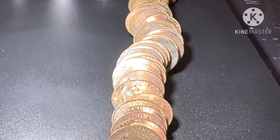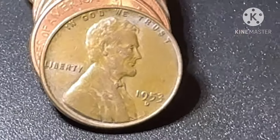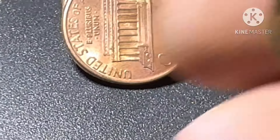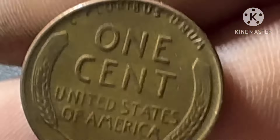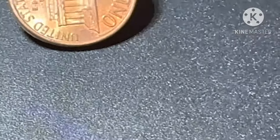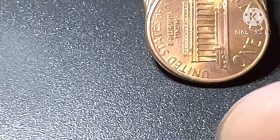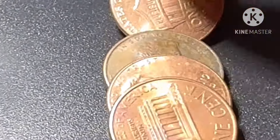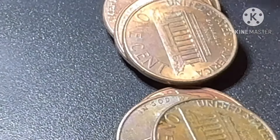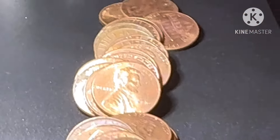All right guys, very next roll, roll 28, and I got another wheat penny — look at that. 1953, good condition, not too bad. That's wheat penny number nine. And I got something here — a Canadian cent, 1987. Let's see if we have another wheat penny... nope. All right guys, we'll bring you back in on the next find.